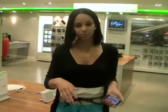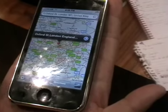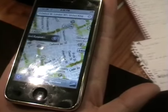Reason number two to get really excited about the iPhone 3G is the improved GPS. With the 3G iPhone, when you go into Maps and search for a location, it will actually give you a closer, more in-depth look at your position, whereas the old version didn't really do that. Let's go in and take a look.